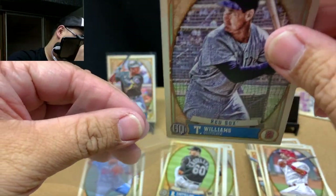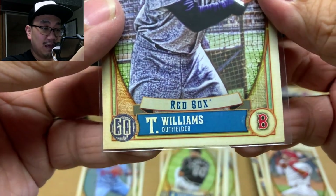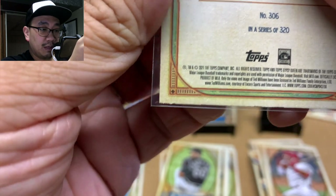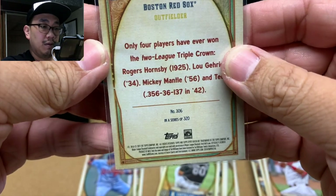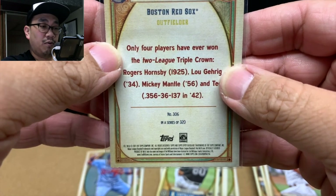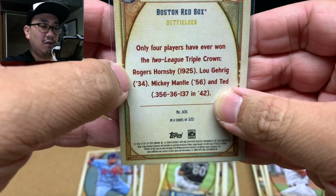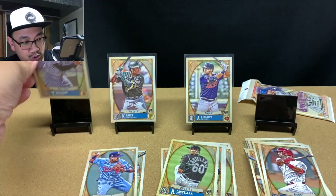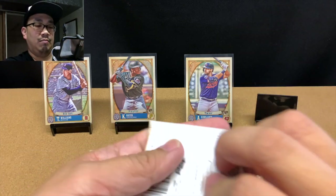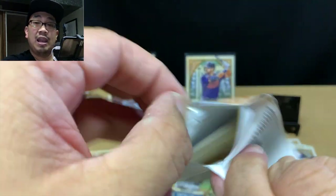I'll sleeve it up — short prints are always awesome. These older guys are great, kind of makes me feel like I'm collecting vintage even though I'm not. Checking the corners — it's a little banged up but that's okay. Only four players have won two league Triple Crowns — Hornsby and Gehrig among them. Ted Williams, man — I was just reading that Roger Hornsby was averaging like two hundred hits a year during his career, which is just mind-blowing.